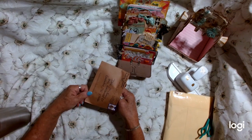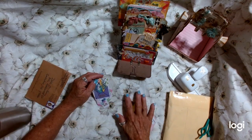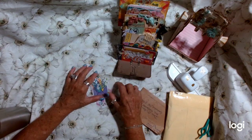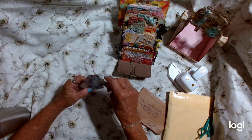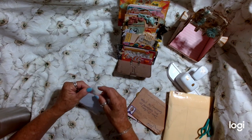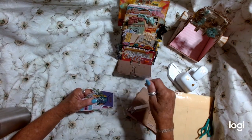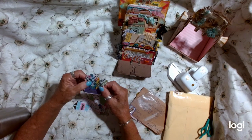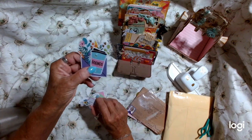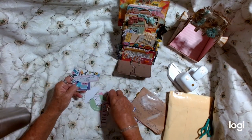Oh, what have we got here? She sent some extras! Extras are not required at all — if you want to send extras they are greatly appreciated but you don't have to. These are so cute, Elsa, thank you so much. These aren't stickers, these are little die cuts. Aren't those sweet? 'Hello friends — just a little note to let you know I'm thinking of you.' These are adorable, thank you so much Elsa.